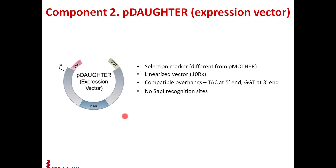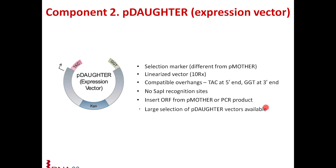Importantly, there are no SAP1 recognition sites in the P daughter vector — all you get is a vector with overhangs. When your open reading frame gets ligated into the P daughter vector, there is no way to excise it back out. This is an advantage because, as the P mother reaction is reversible, when you mix in the P daughter vector all the insert moves towards the P daughter, shifting the equilibrium towards more product formation. Once it is in the daughter vector it is stable. We also offer a large selection of P daughter vectors, so you have a wide range to choose from.